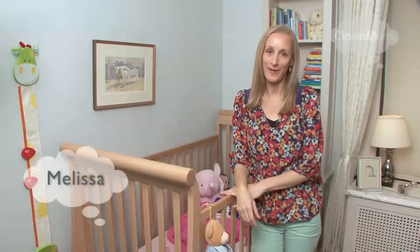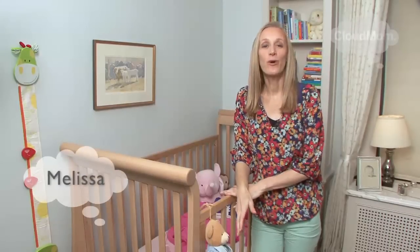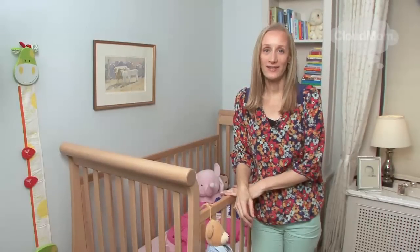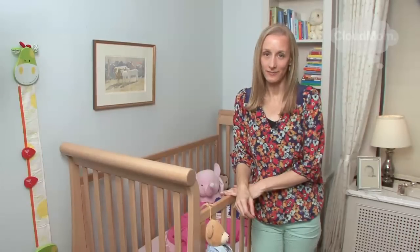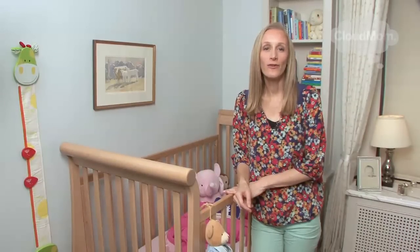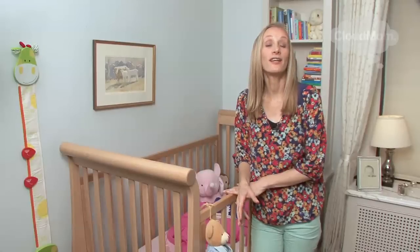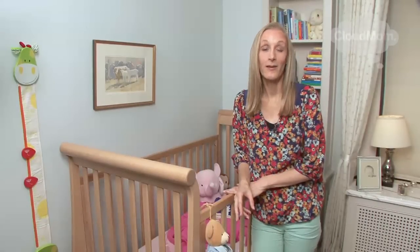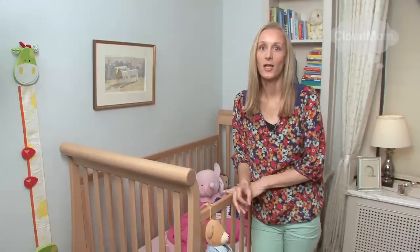Hi everybody and welcome to CloudMom. Many parents ask what they can put in their newborn's crib. The answer, quite simply, is very little. When I was pregnant with my first child, I remember thinking about all the different kinds of warm and snuggly things that I could put in my baby's crib to make it look all cozy and warm. But in fact, this is a big no-no.